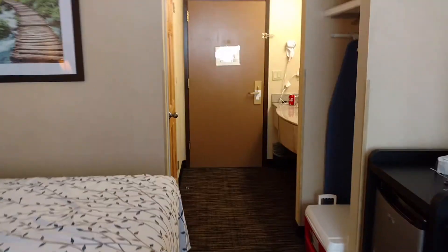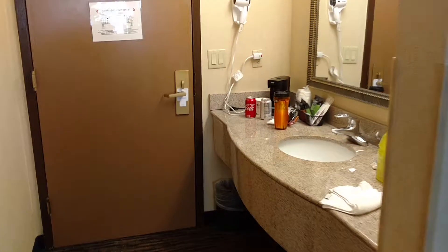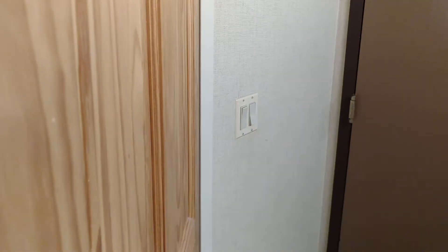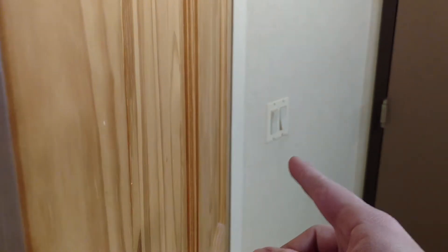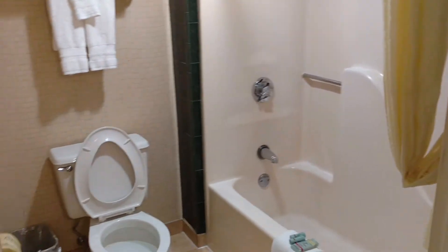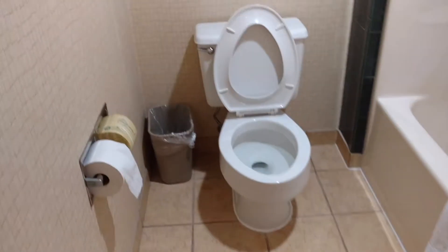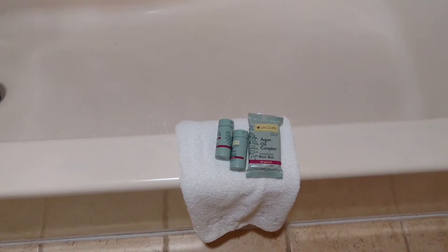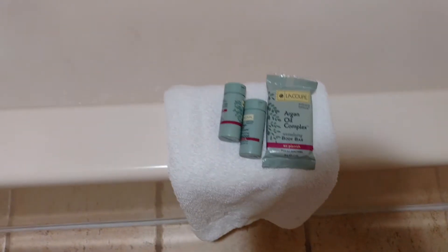Last but not least, we'll check out the bathroom. Once again, your sink is on the outside. The bathroom is right here. There's a separate light and fan switch on the outside for the bathroom. And it seems — once again — nice and clean. Updated shower. And they do give you a few complimentary items here for taking a shower.